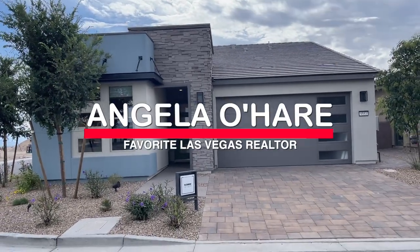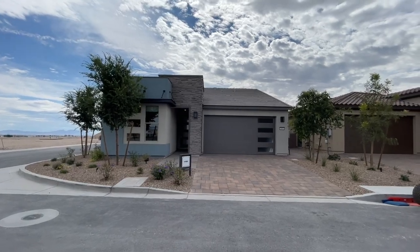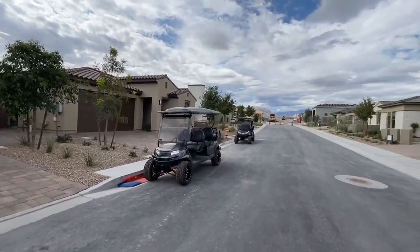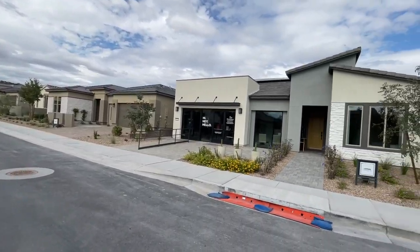Hey everyone, Angela O'Hare here, your favorite Las Vegas realtor, and today I am over here in Sunstone by Trilogy, a new 55 plus retirement community by Shea Homes over here on the northwest side of the valley, off of Kyle Canyon.